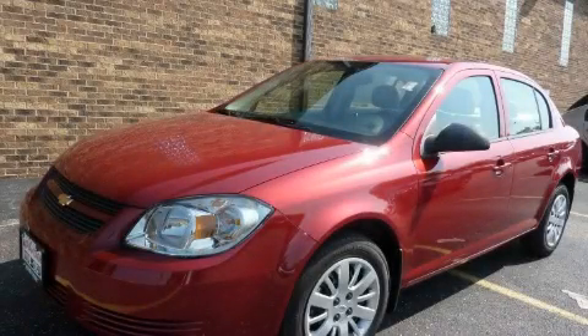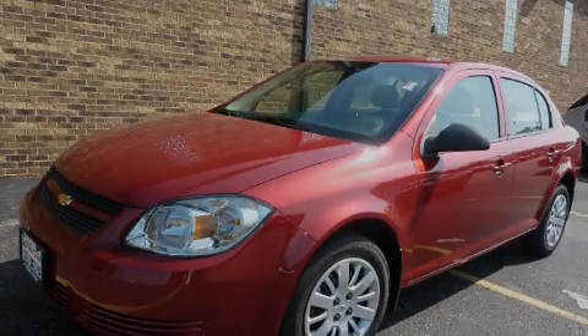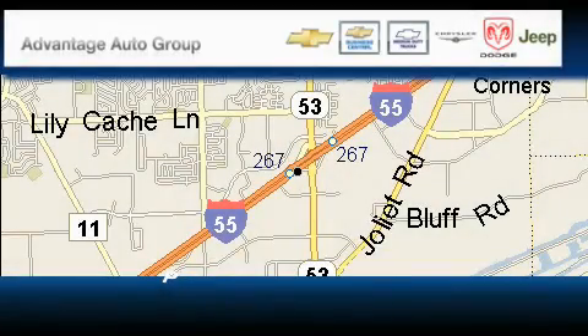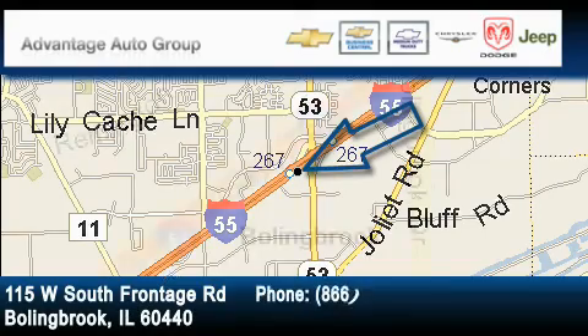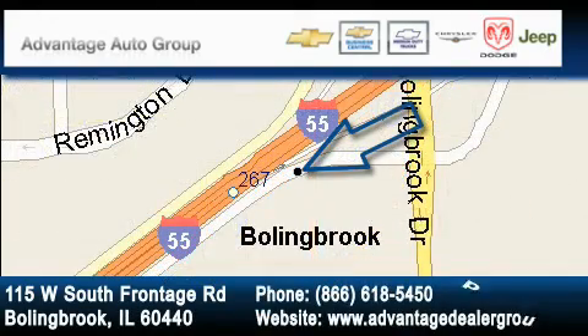Contact us today and schedule your opportunity to see this vehicle in person. Advantage Chevrolet Bolingbroke is located at 115 West South Frontage Road in Bolingbroke. Our goal is to exceed all of your expectations to ensure that you'll return for future visits.